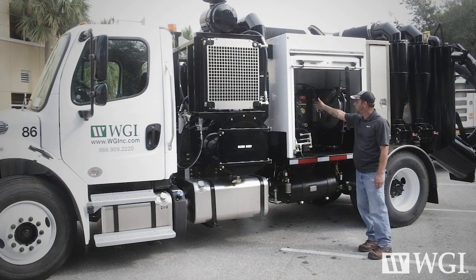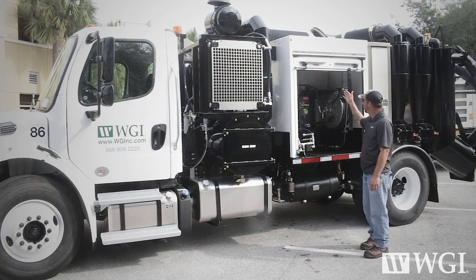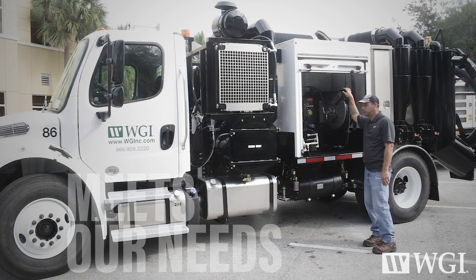Our pumps are here, along with a heat exchanger for colder weather to keep the water from freezing. We opted for a 100-gallon water tank instead of a 250-gallon to keep us under our weight limits, and it should meet our needs perfectly.